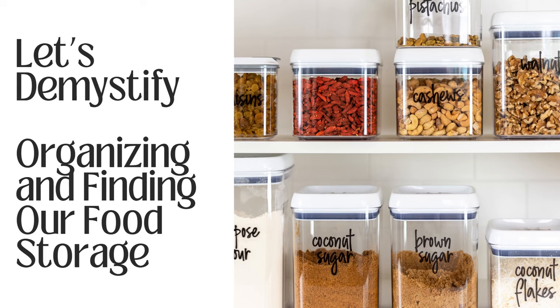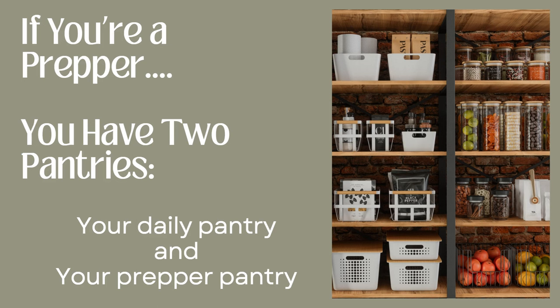Tonight we're going to demystify organizing and finding our food storage, because it's so easy to get all of our food storage in comparison to knowing what we have and knowing where it's located. We're going to demystify all of that and hopefully when we're done, you'll have a better sense of how to figure out what you have, where it is, and how much of it you have. If you're a prepper, you have at least two pantries: your daily pantry and your prepper pantry. Tonight we're going to be mostly focusing on that prepper pantry.